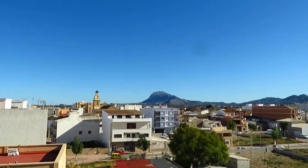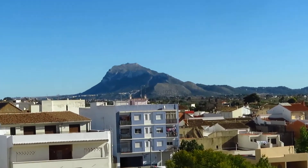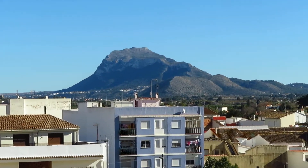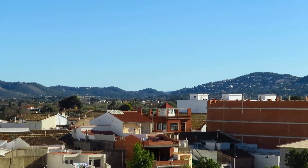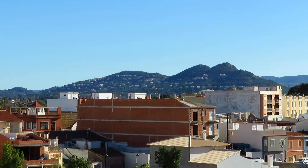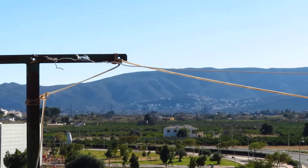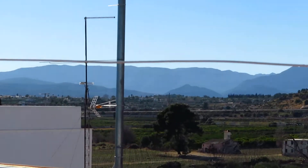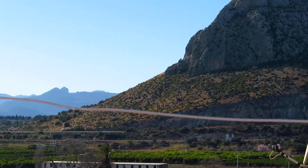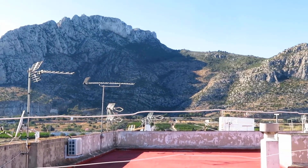I'm going to just show you the views first of all. We have in the distance over there — that is Monco. The foot of that mountain is Denia. Panning round, it's the Lisea Mountains. I just love this lift mountain here. Beautiful.